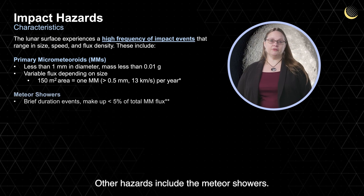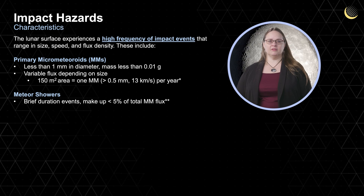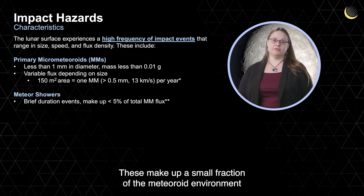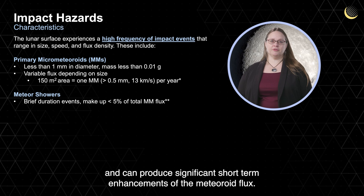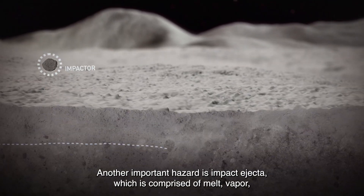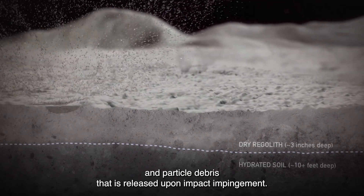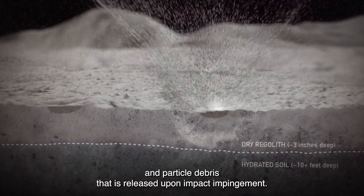Other hazards include meteor showers. Meteor storms persist for a few hours to a few weeks. These make up a small fraction of the meteoroid environment and can produce significant short-term enhancements of the meteoroid flux. Another important hazard is impact ejecta, which is comprised of melt, vapor, and particle debris that is released upon impact impingement.